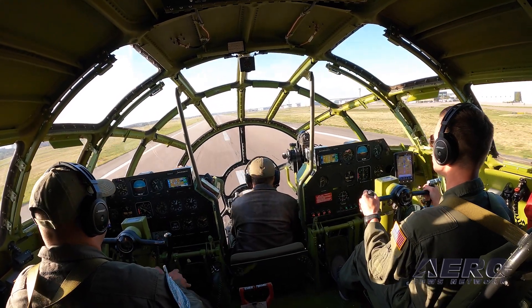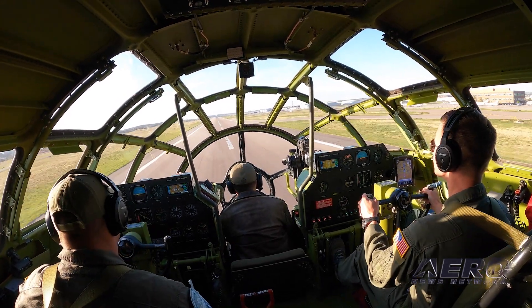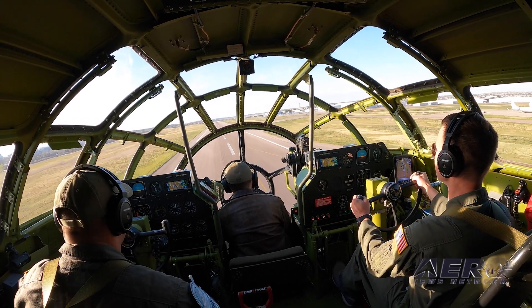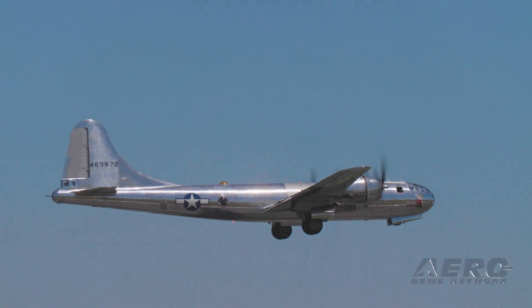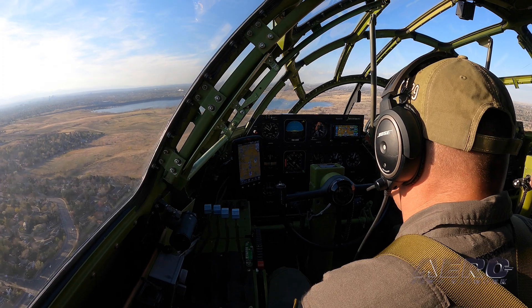We'll take off 35R. Head to the north a couple of miles, return back to the west. And then we'll stay south of Coors Field, head up towards the north, go back up. 3-5-right entrance complete.